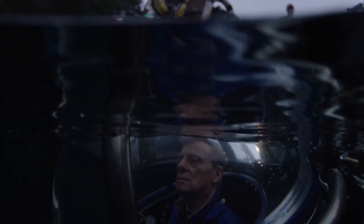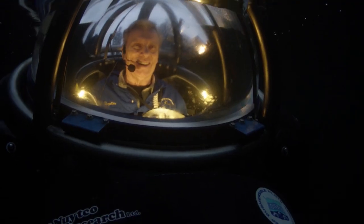When the water closes over your head and something that you've built keeps you alive, I never got over that. Every time I build something that works, I feel the same rush.